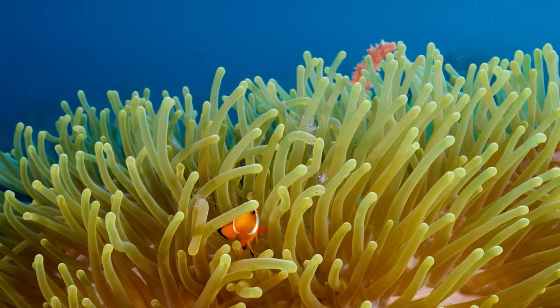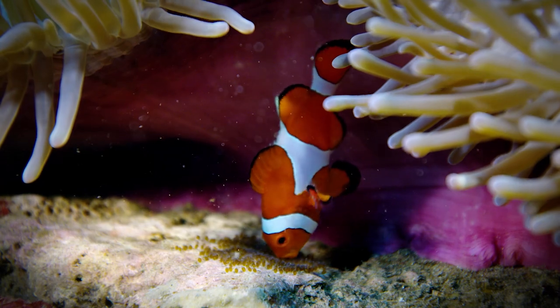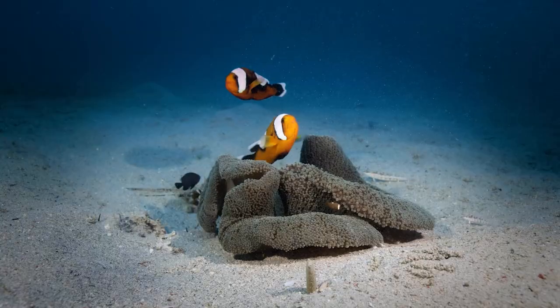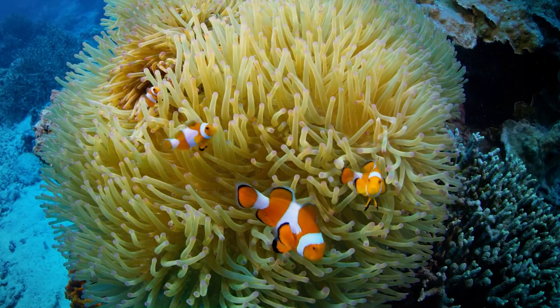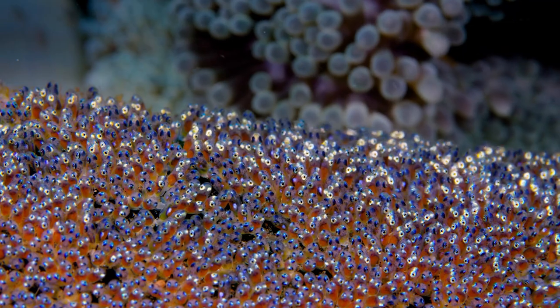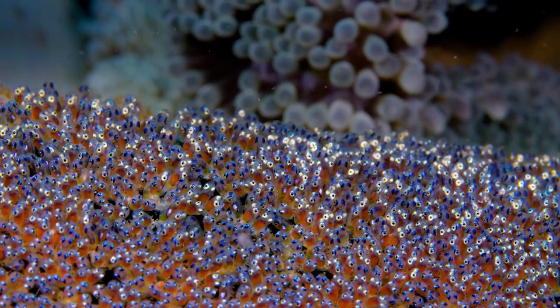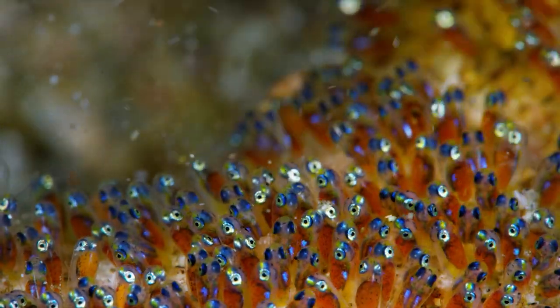One of the things that I think is really a fun sequence in this film is the anemone fish with the eggs. It's a different take on the symbiotic relationship between the anemone fish and the anemones, but now you add the parenting aspect — their behavior in finding a place to lay their eggs, and then watching the eggs develop and seeing their little beating hearts.